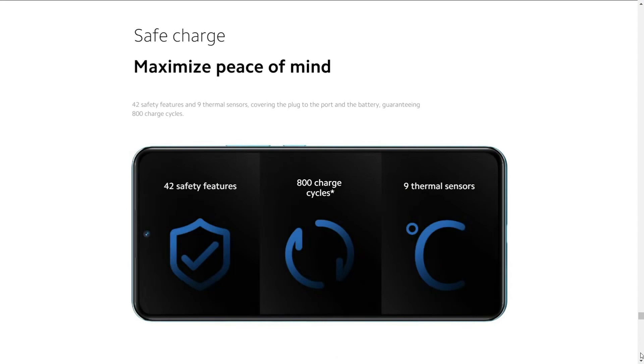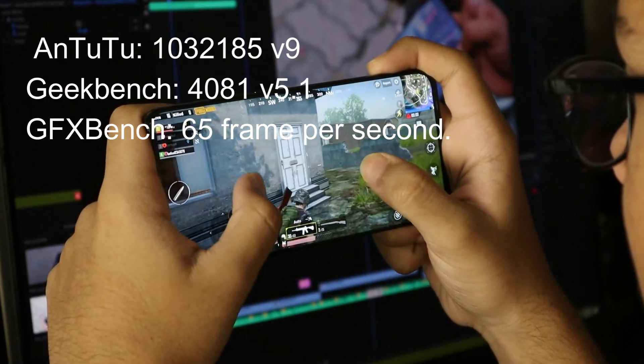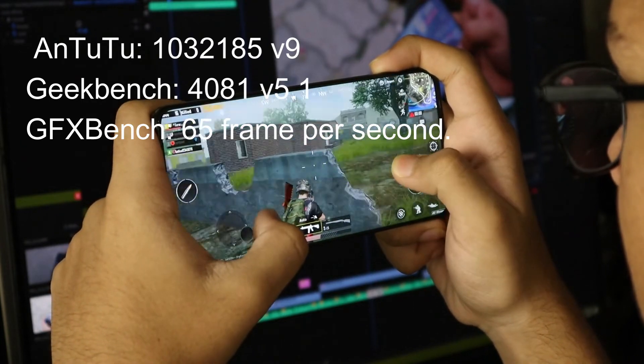For benchmarking, it has an AnTuTu score of 1,032,185 (V9), Geekbench score of 4,081 (V5.1), and GFX Bench at 65 frames per second.